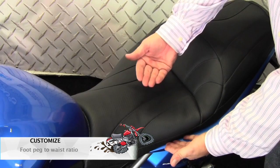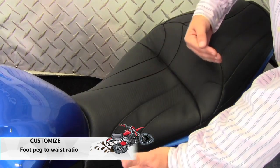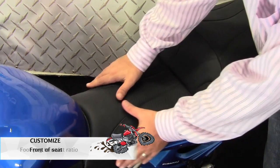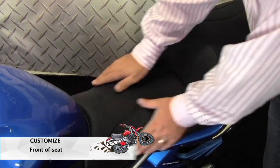You can also add additional foam if you want to increase your foot peg to waist ratio. If you have longer legs, you can sit a little farther back in the seat. We can narrow and trim the front of the seat down so you have better ground reach when you get to a stop sign.